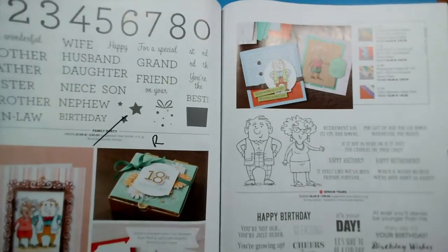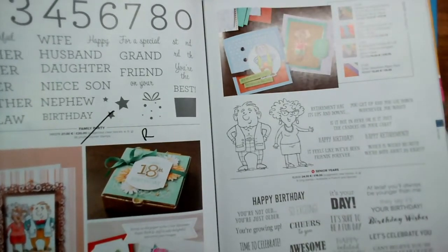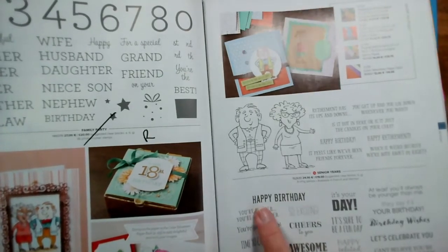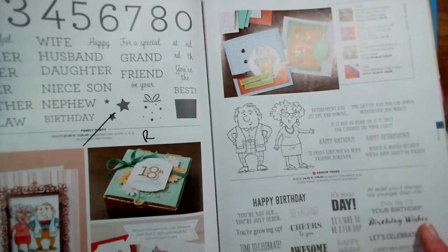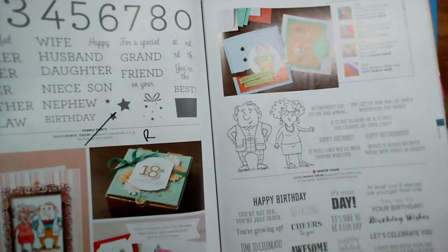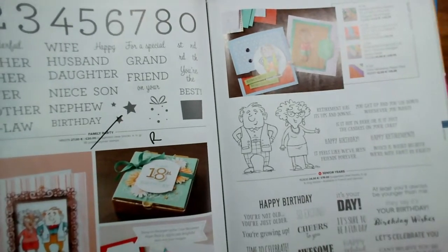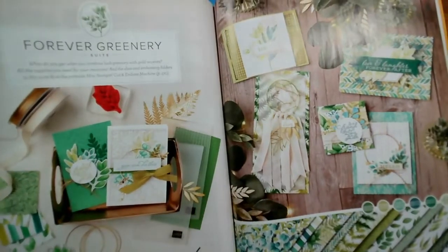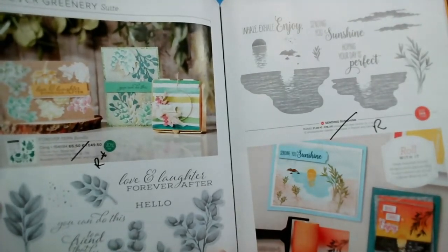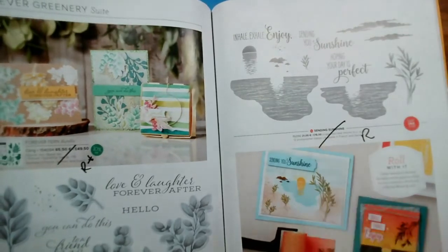Page 107: Senior Years is staying. But Itty Bitty Birthdays is reduced from £21 to £16.80 — I've used that a lot especially in coffee and card. Our favourite is Happy Birthday and Birthday Wishes, and Happy Belated Birthday. Forever Greenery papers are going, but the stamp set and dies are staying. Very, very popular — probably one of the most popular in this annual catalogue. Sending Sunshine is retiring, on page 111.